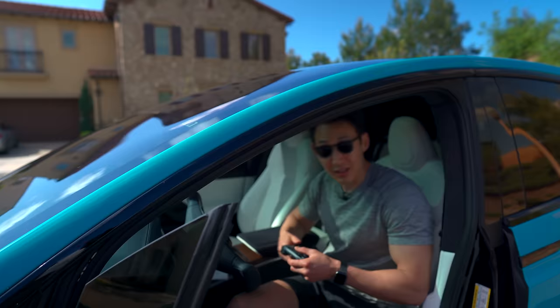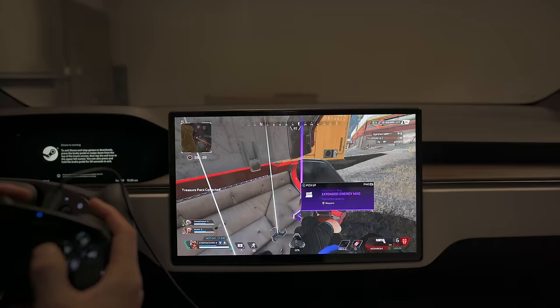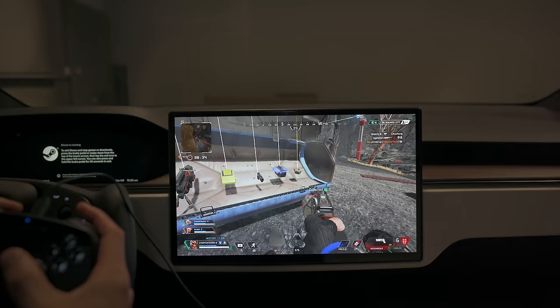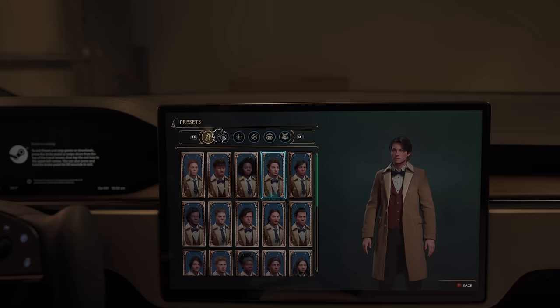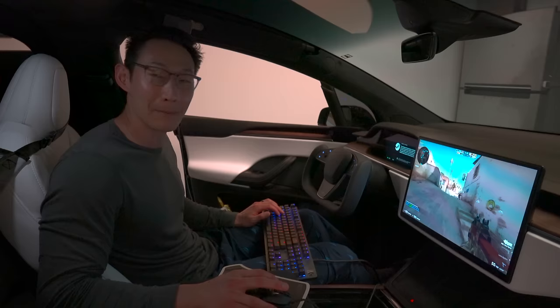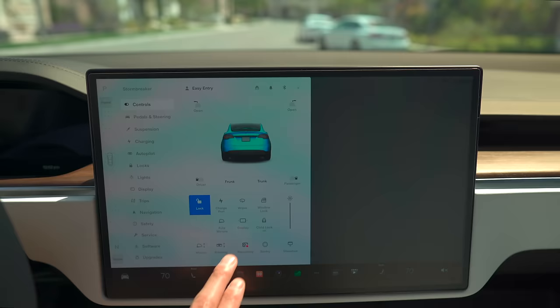Another awesome feature that the Model X has that the Model Y doesn't is the ability to play high-end computer games in your Tesla as long as Steam supports it. Because the center console USB ports have data transmission — unlike the Model Y and 3 — you can plug in a PC keyboard and mouse and play other games as well. The Model X also has a screen tilt feature that allows you to shift the screen left and right for better visibility.